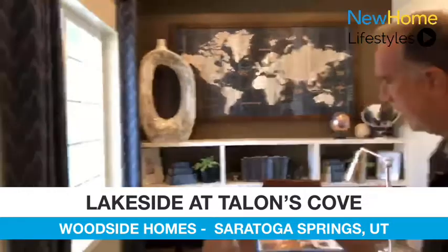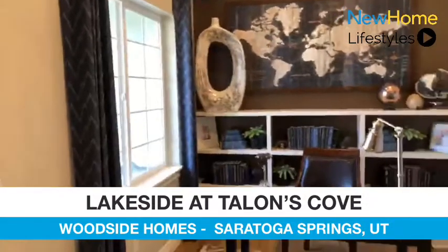Hello, I'm Doug, and welcome to our Lakeside at Talens Cove Community. Today we're in our Wittmore model, giving you some features. As we come in the entryway here, we have a living room or den area that we've got set up as a potential office.